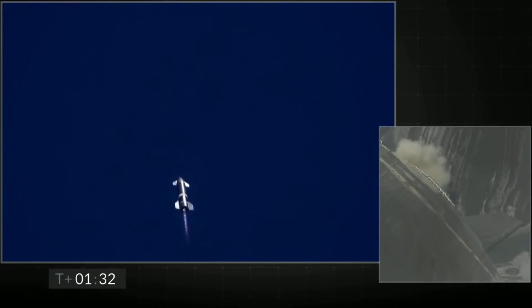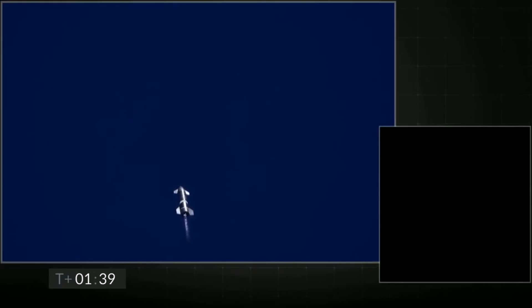T plus 90 seconds of the flight, everything continues to be nominal with Starship. We're just passing through three kilometer altitude. Next major event is shutdown of engine number three.